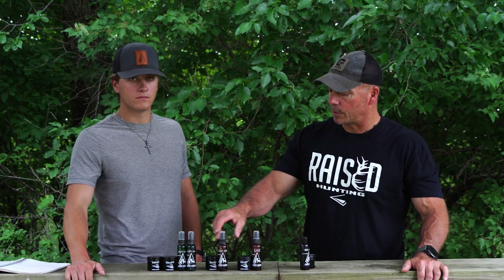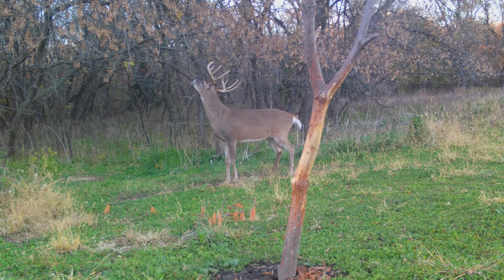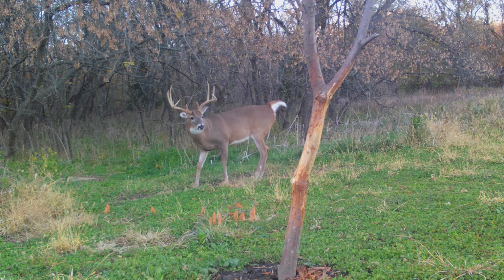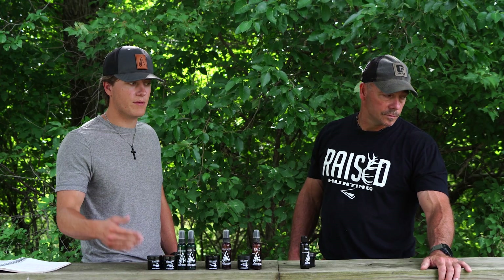Our Scrape Addict is our way of making mock scrapes. It's a mixture — it has a little bit of all the glands we talked about, but not too much of any one, because if you put too much interdigital in, for example, it's going to alarm them instead of calm them down. When you really watch a deer making a scrape, they're using all five or six glands at once. So we've put a little bit of each into the Scrape Addict so you can create your own scrapes and mimic that as best you can.